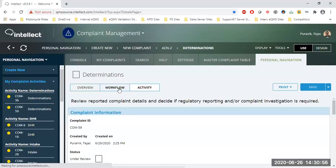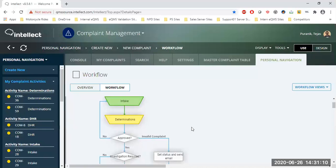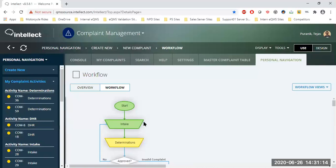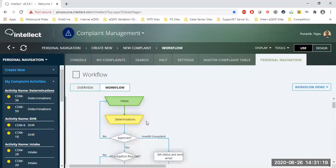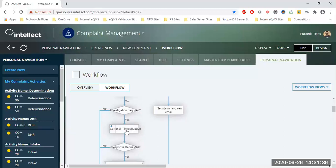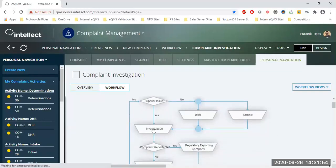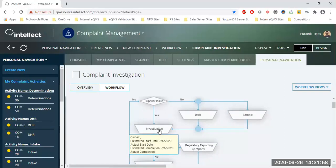Once submitted, it goes to the next step. Let's look at the workflow. A green trapezoid means the activity is completed, yellow means in progress, and white means not started yet. First, you capture all the details, then Quality does a quick review to determine whether this is even a legitimate complaint. If approved and an investigation is required, the complaint investigation kicks in — divided into three steps: DHR review, sample evaluation, and quality review with root cause and risk analysis.